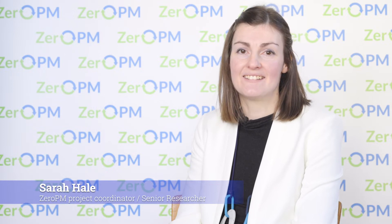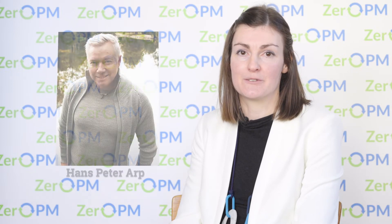Hello, my name is Sarah Hale, and together with my colleague Hans-Peter Arp, who works at the Norwegian Geotechnical Institute, we're going to be leading a new European research project called Zero PM for the next five years. In our previous film we introduced you to the project, but in this film I would like to tell you a little bit more about all the different work packages and the work we're going to do over the next five years.